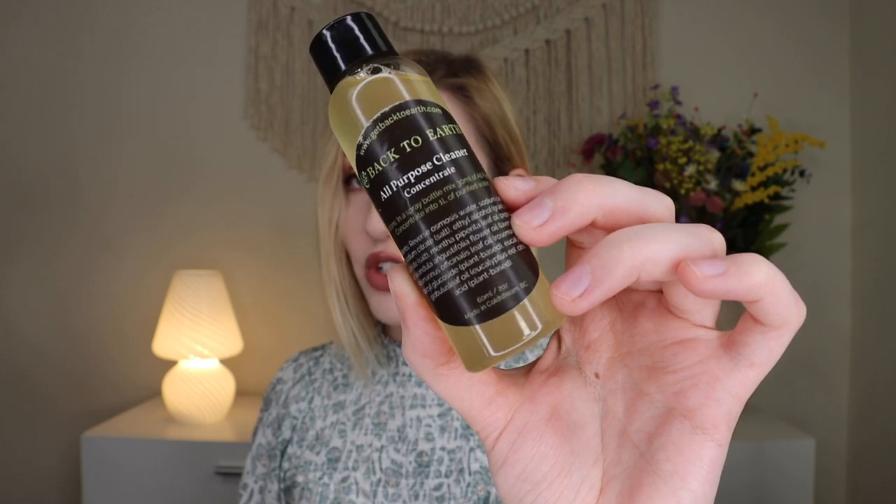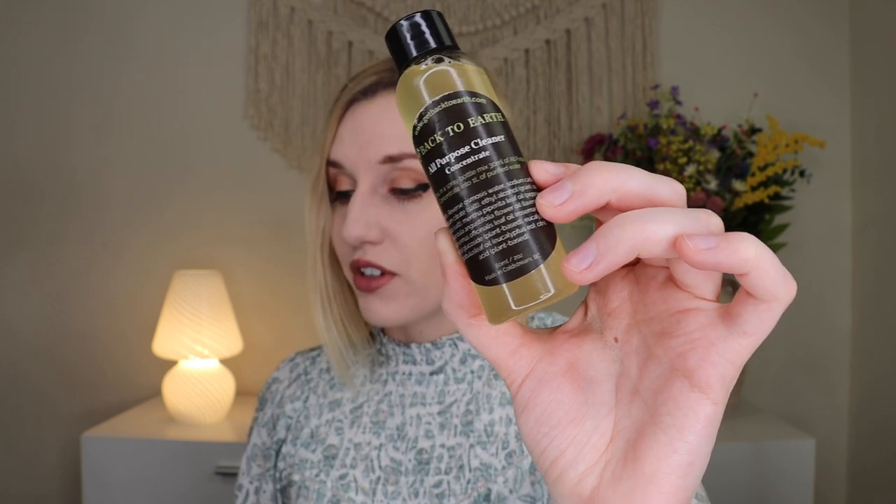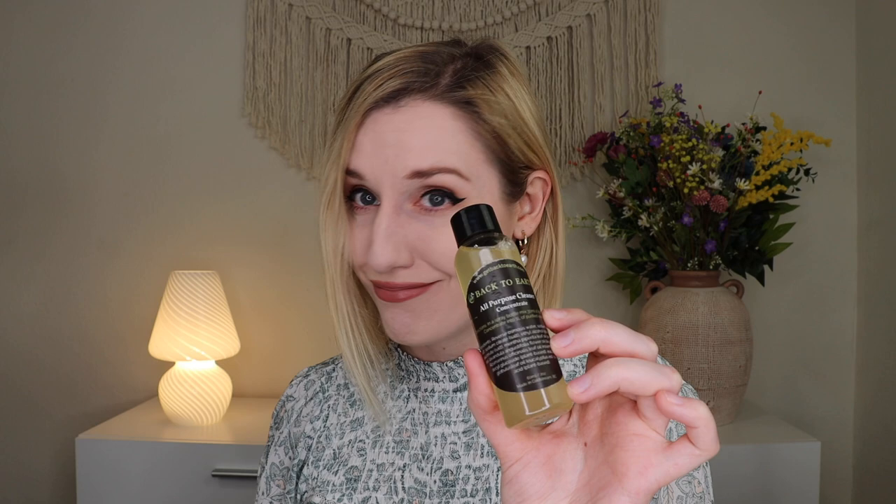This two-ounce container of highly concentrated natural organic ingredients makes two liters of all-purpose cleaner. It cleans your home naturally, leaving it sparkling clean. Directions: in a spray bottle, mix 30 milliliters of the concentrate into one liter of purified water — that's half of the bottle. It smells really really good. I'm excited for that! I think it's made in Coldstream, BC — British Columbia, Canada — and it just smells so good. I can't wait to use it on my countertops.